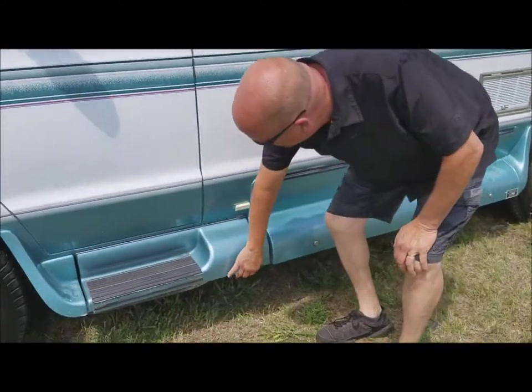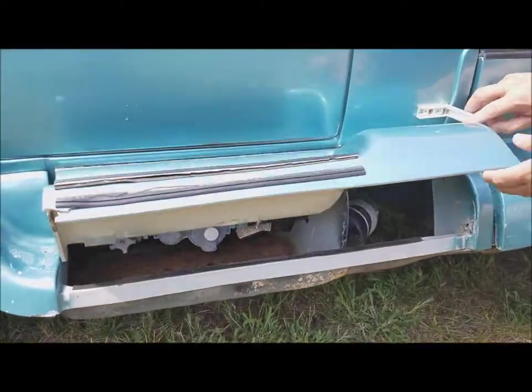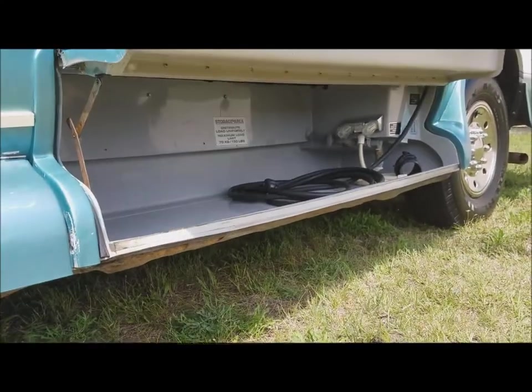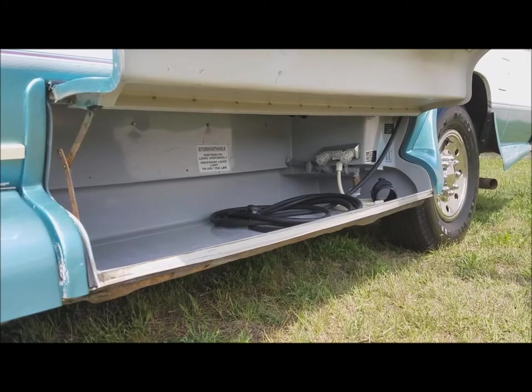Lots of little compartments. There's your sewer, there's your propane. Down in here we've got a pretty good sized compartment. It's an outside shower, electrical, and this will hold 150 pounds.